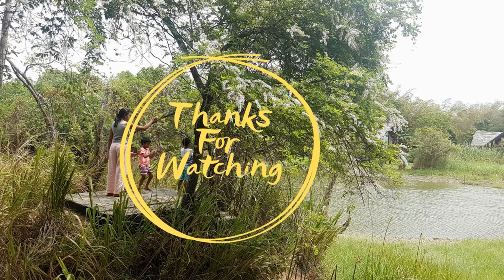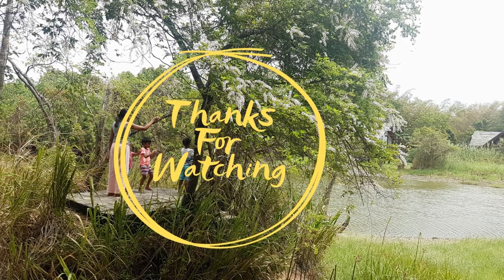Thank you for watching and stay tuned for my next video about the Serendip Scops Owl.